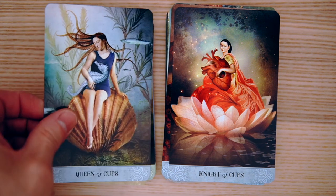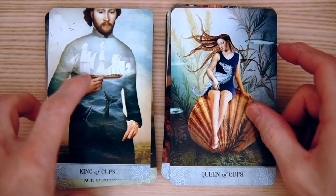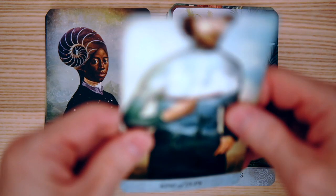And then the Queen of Cups — that reminds me of a painting, an old painting from long, long ago. I forgot what the name of it was, but I recognize the actual painting. And the King of Cups — holding a ship. How interesting is that?